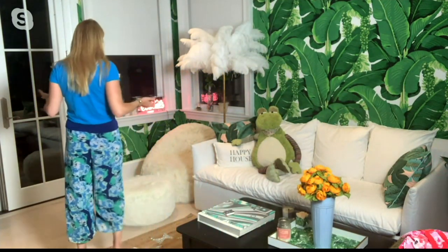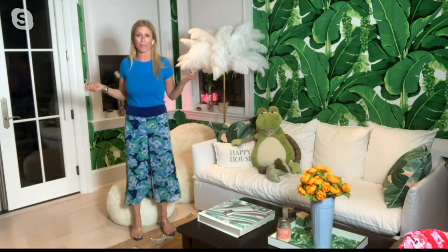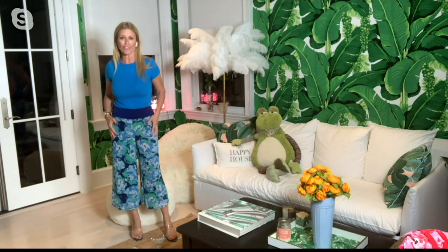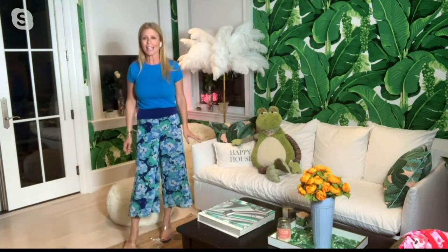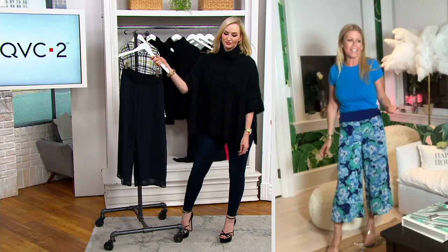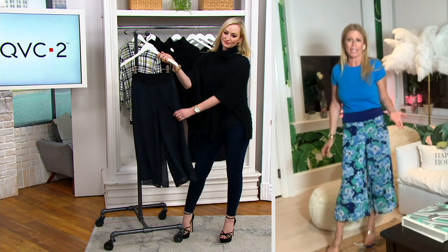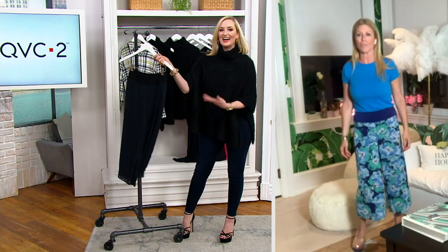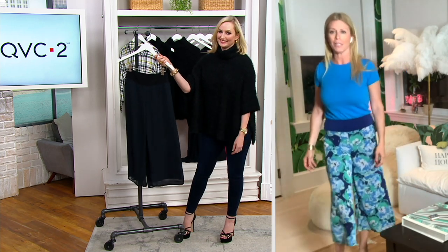It's literally beach to barbecue — you could put it on with a full-piece bathing suit then throw on a t-shirt afterwards. You could wear it dressier at night. I have it on with a pair of heels, dressy with just a t-shirt and a jean jacket, and you're done. The black you could totally dress up. These two floral colors are just super fun — they have great flounce to them. I love the movement when you walk.